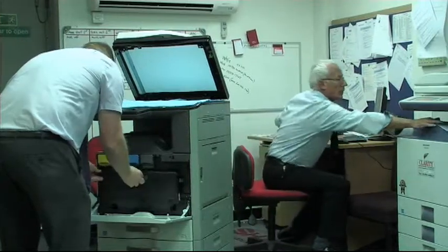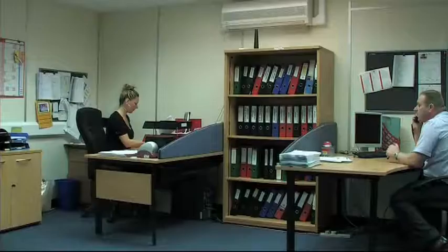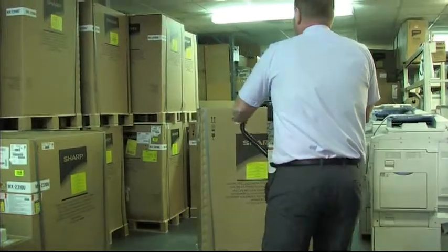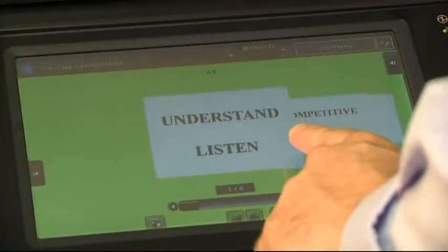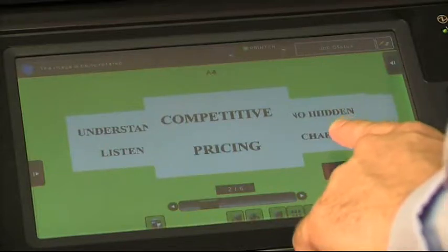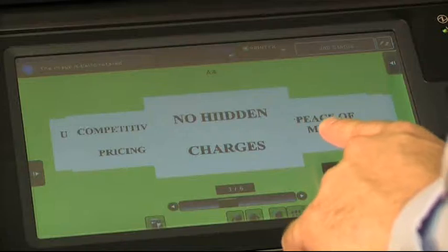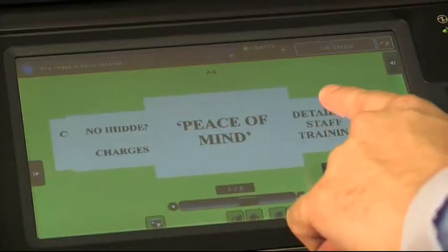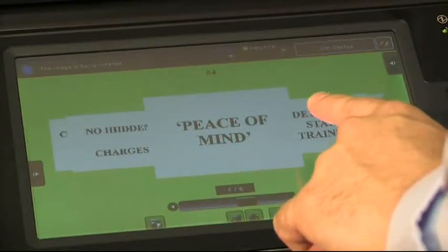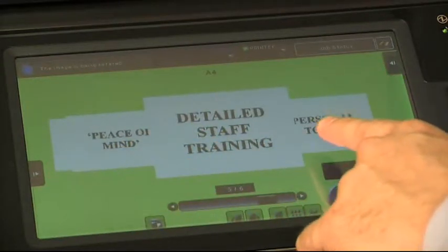We hope you have liked what you have seen and heard. Here at Clarity we believe that you do not get a second chance to make a first impression. To summarise what a Clarity customer means: we listen and understand our customers' needs and what is important to them. Our pricing is competitive. There are no hidden charges in our quotations. Our all inclusive service contract gives you the complete peace of mind. Detailed flexible staff training is a guaranteed part of the service.